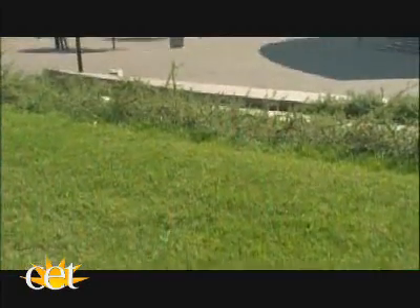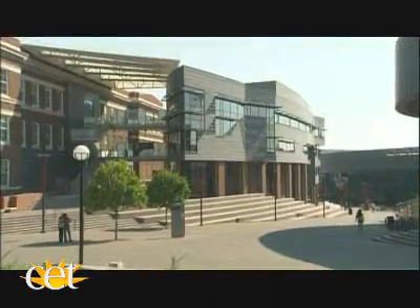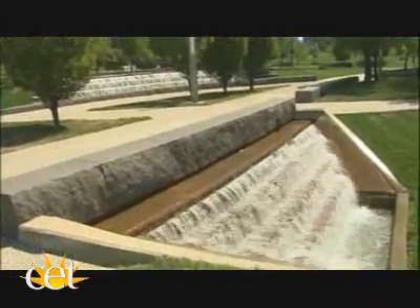Most college campuses have very strict rules about buildings — their architectural character, their materials, and their relationship to other buildings on campus. The master plan for UC really takes the opposite tact. UC's campus is so different from other campuses because it's so urban and diverse. It's very modern — a lot different than the traditional brick, spread-out campus that used to be the norm.